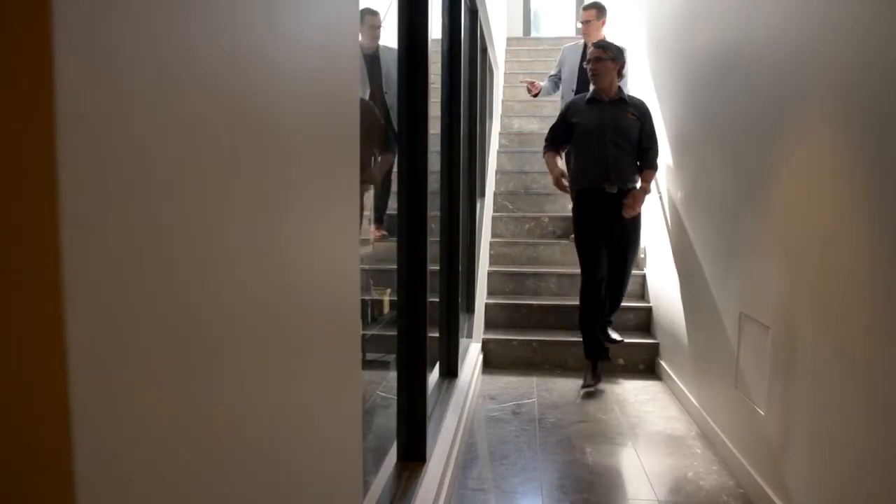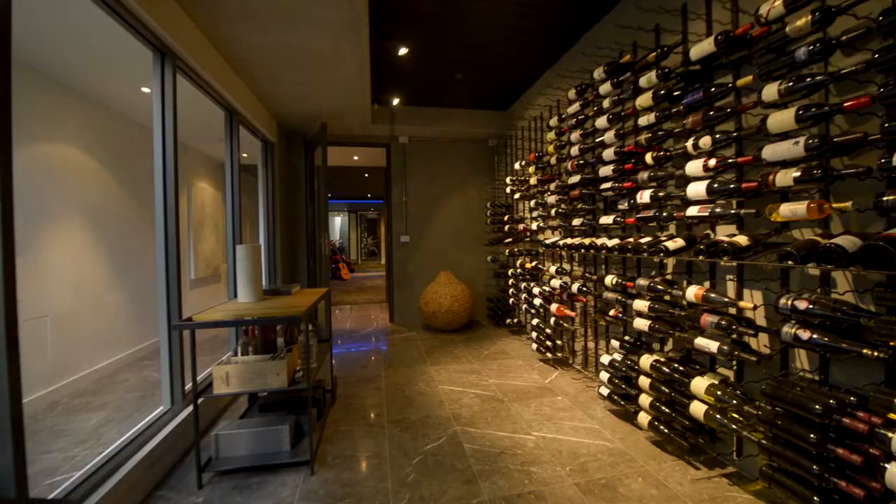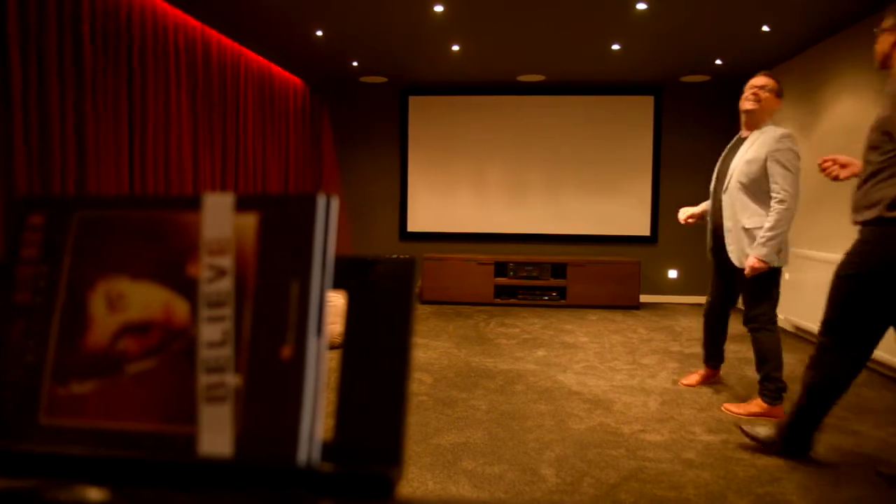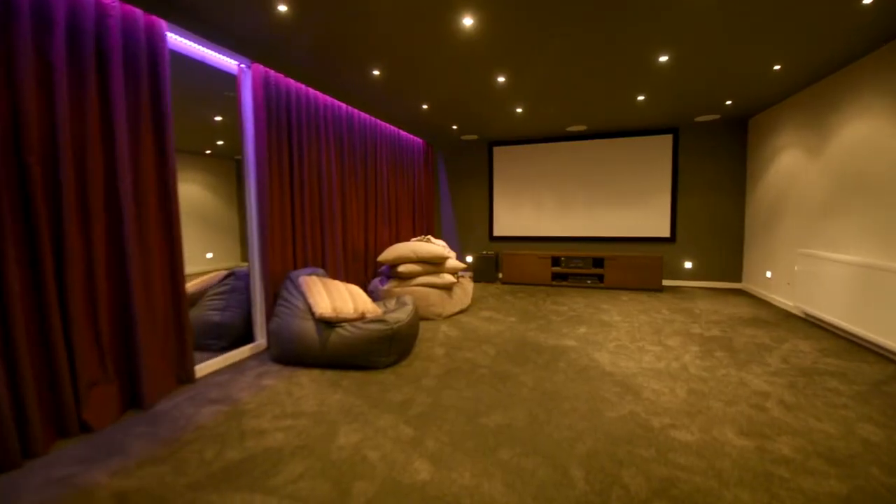Downstairs in the basement there's a four-car garage and a fantastic area which can be used as a theatre, a dance studio, or a music studio. Absolutely love that idea. It works really well for the clients — they've got three teenage daughters, so they can move things around and use it how they want.